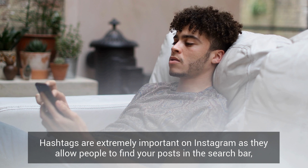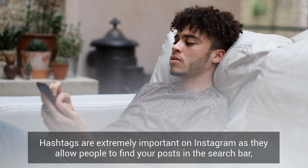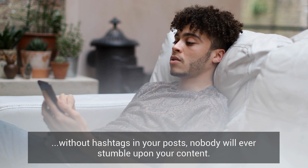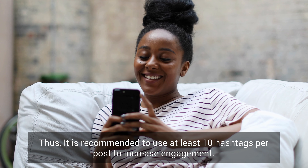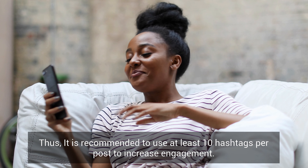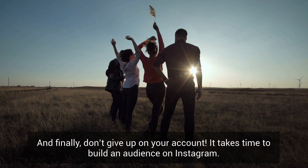As far as hashtags are concerned, hashtags are extremely important on Instagram as they allow people to find your posts in the search bar. Without hashtags in your posts, nobody will ever stumble upon your content. Thus it is recommended to use at least 10 hashtags per post to increase engagement.